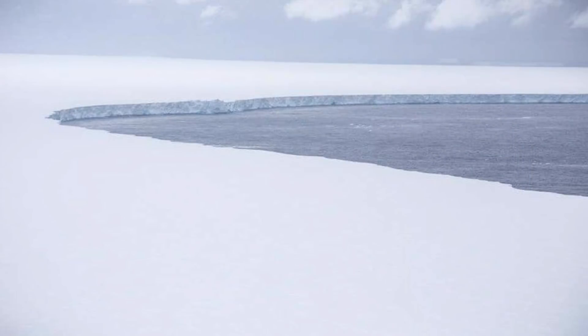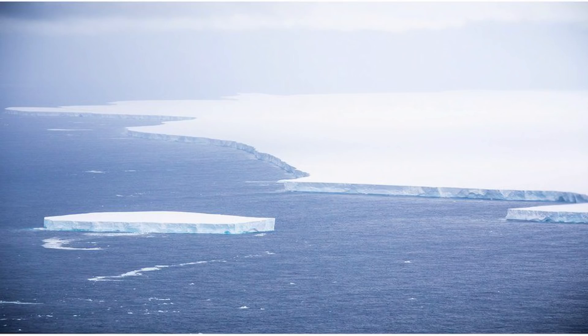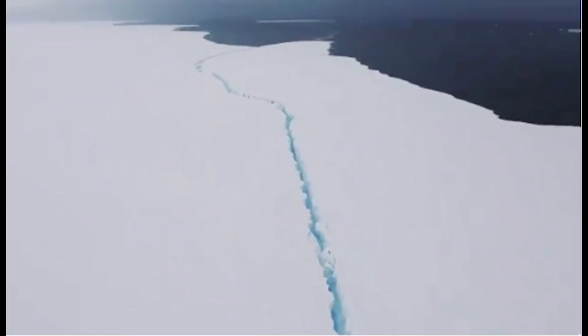Since the last video a lot has happened. For starters, the British Air Force have actually flown over the berg and got a bunch of pictures of it prior to the recent breakup.